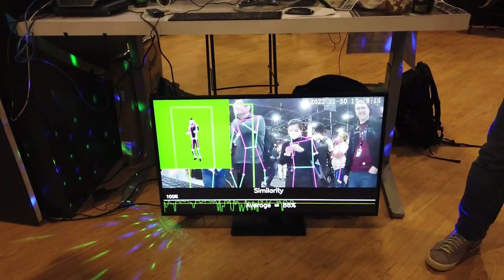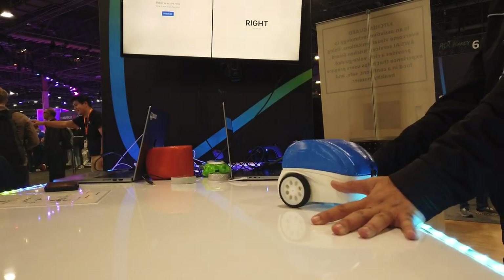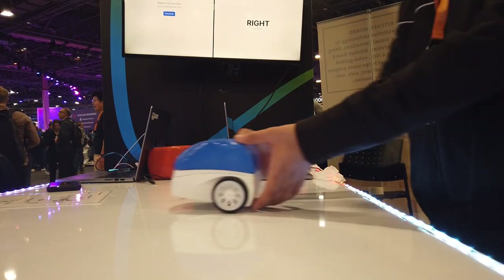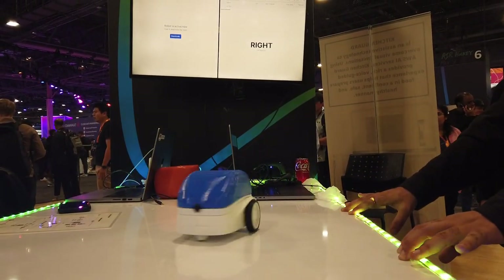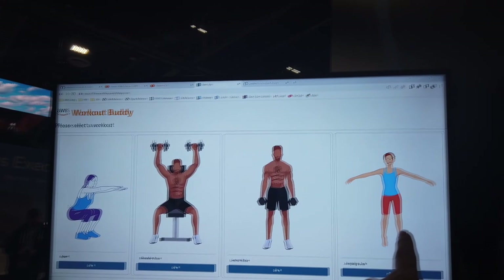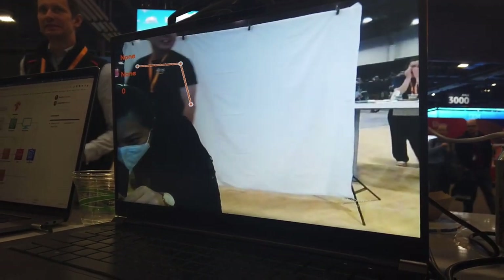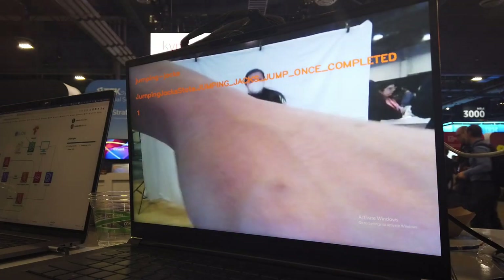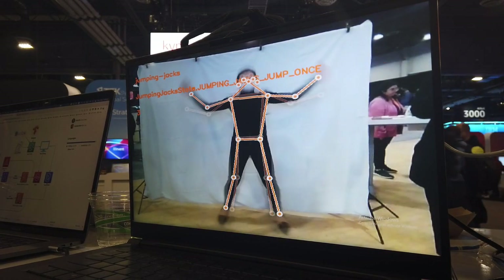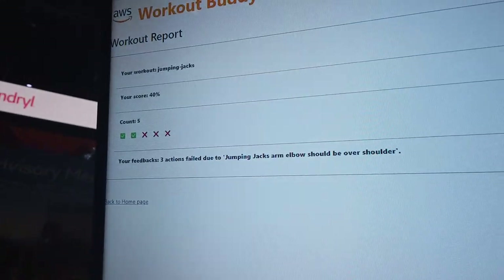As always, I make time to go to the Builder's Fair to see the cool projects people are creating using AWS services. This is the will-powered robot, powered by brainwaves interpreted to be left or right. Next is Workout Buddy — using some Lambda functions, OpenPose, a real-time multi-person keypoint detection library, and SageMaker, my jumping jacks were evaluated. Out of the five I did, three were less than stellar.